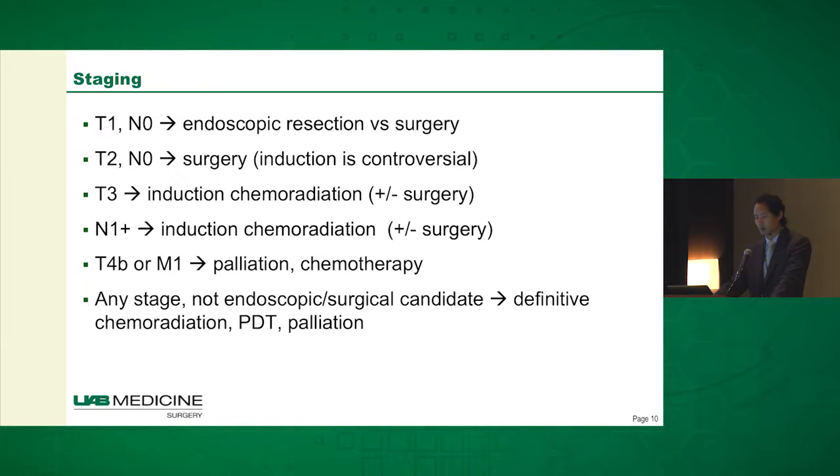T1B patients still ought to get surgery in 2017. For T2 patients who are also N0, it's a little more of a controversial topic in terms of whether they should get induction therapy or not. Often those patients are also getting surgery up front.